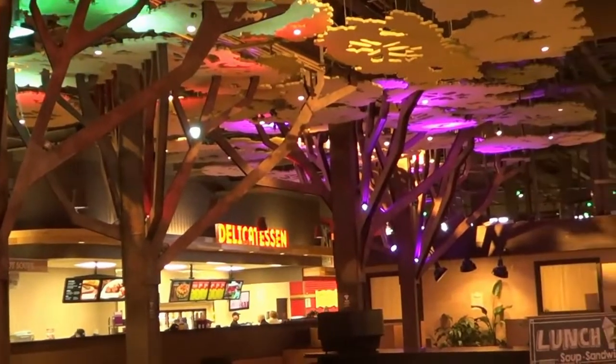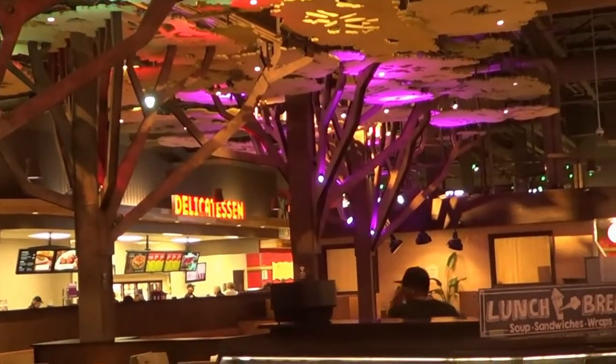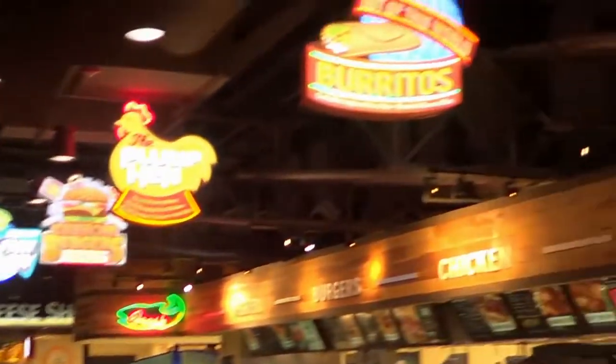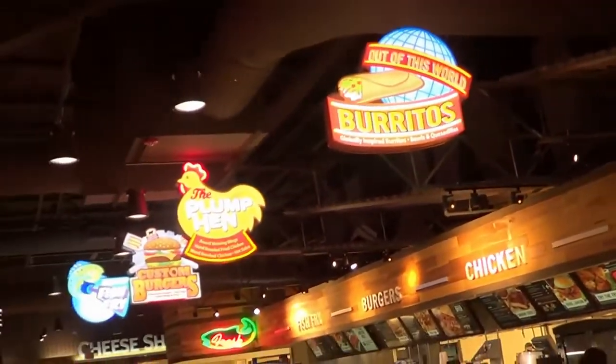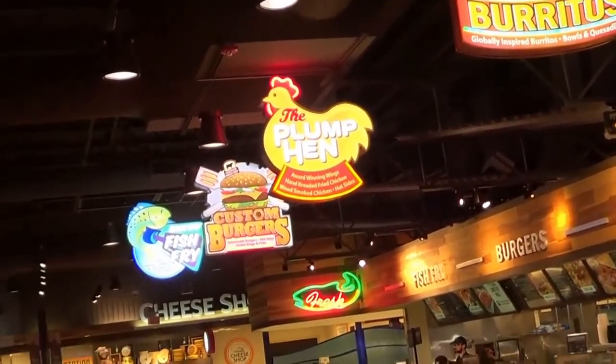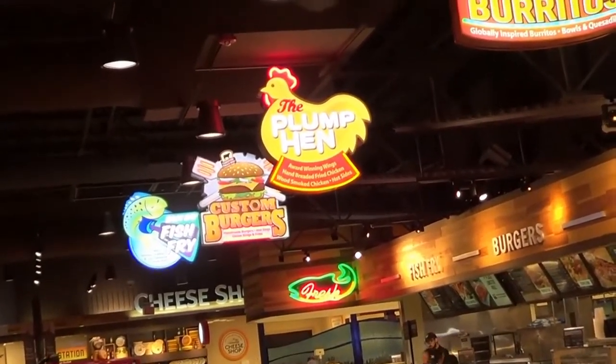You can get sandwiches and soups and Italian foods and all sorts of stuff — Burritos, Plump Hen, Custom Burgers, Back Bay Fish Fry, Veggie and Greens.